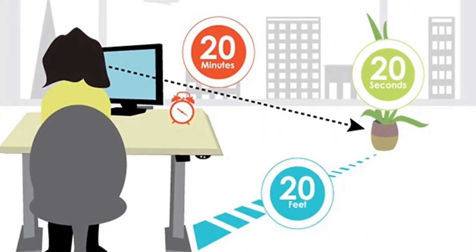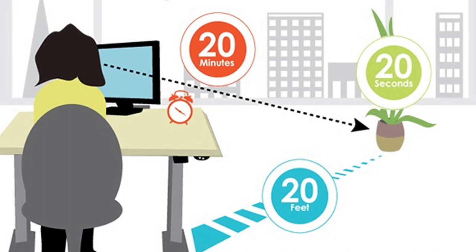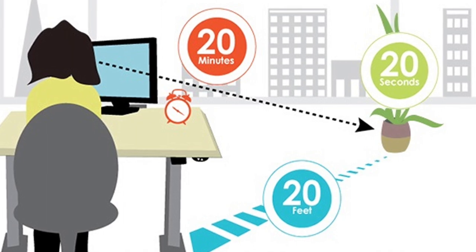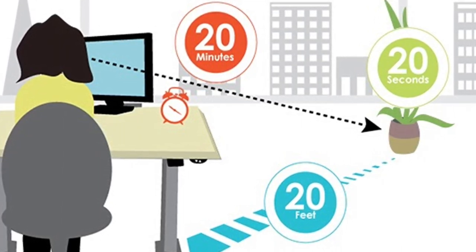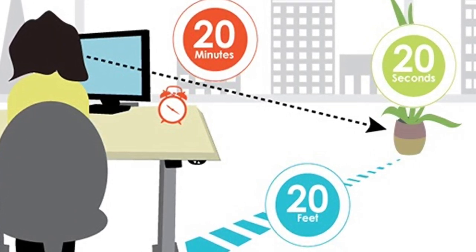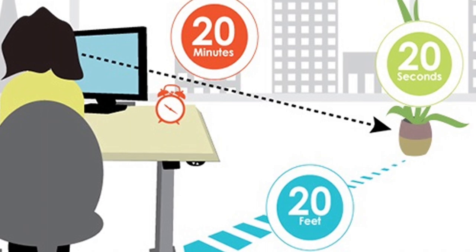Now that we understand what eye strain is, let's move on to some simple but very effective strategies to maintain good eye habits and health. The 20-20-20 rule is a frequently used strategy doctors recommend to keep your eyes active but refreshed. The concept itself is easy: every 20 minutes, take a 20-second break and move your eyes to an object 20 feet away. This strategy works because it gives your eye muscles a chance to relax, regularly blink to provide moisture to your eye, and helps your brain mentally switch attention to reduce mental fatigue.